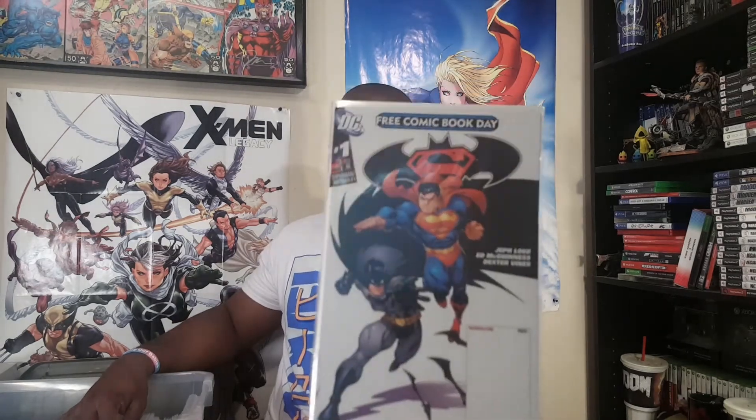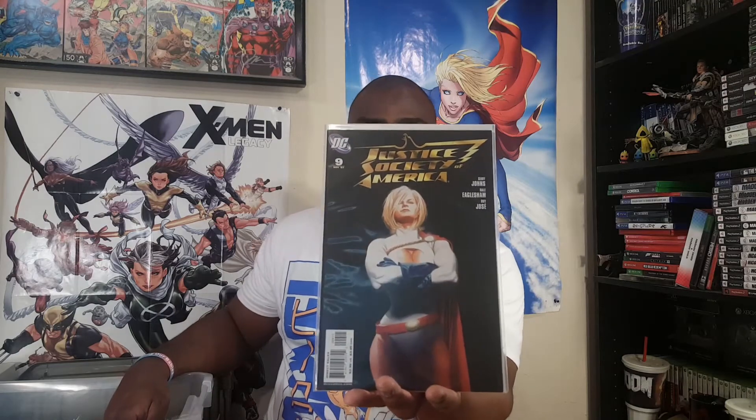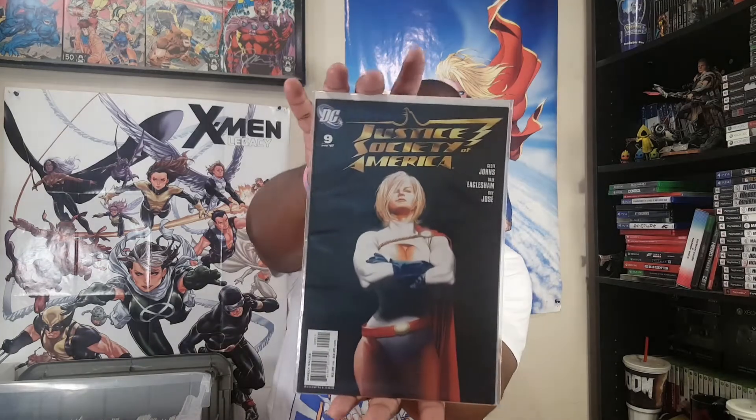Here's a Free Comic Book Day Superman/Batman number one. And then here's a JSA issue I picked up mostly just for the cover — I don't really care about the Justice Society, but the Alex Ross Power Girl cover with Jeff Johns and Dale Eaglesham — just look at her. She is absolutely badass. That face says 'do not mess with me.' I'm still working on this run — I picked up a bunch of it this last year.